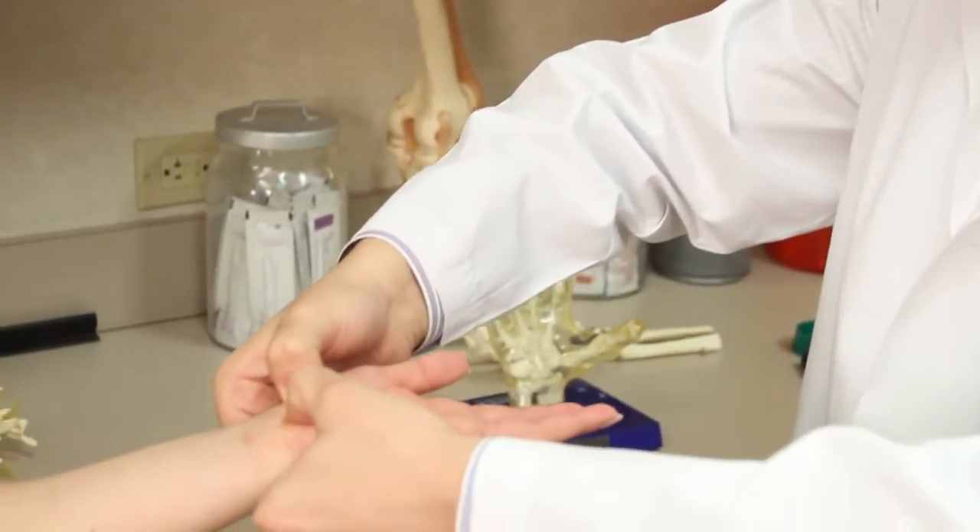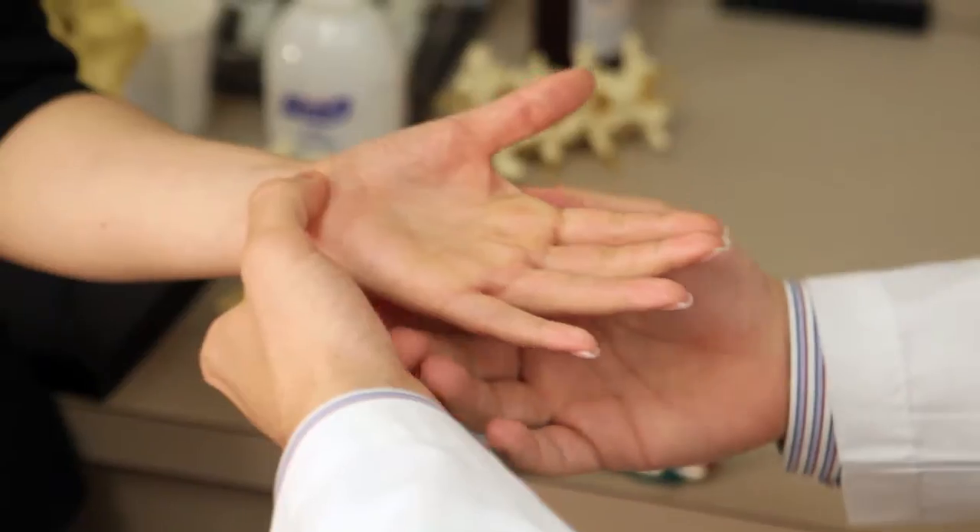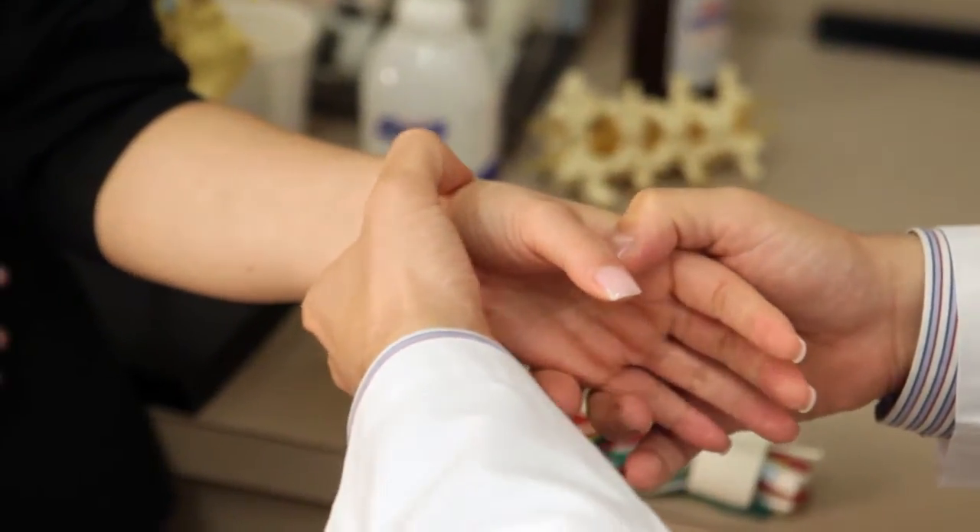Often these symptoms are aggravated by certain positions of the wrist, such as bending the wrist and repetitive activities with the wrist. In severe cases that have been present for a long time, weakness occurs in the hand, specifically in the muscles of the thumb, and people often tell me they are dropping objects, they're more clumsy with their hand, and they don't quite have the grip or the pinch that they used to have.